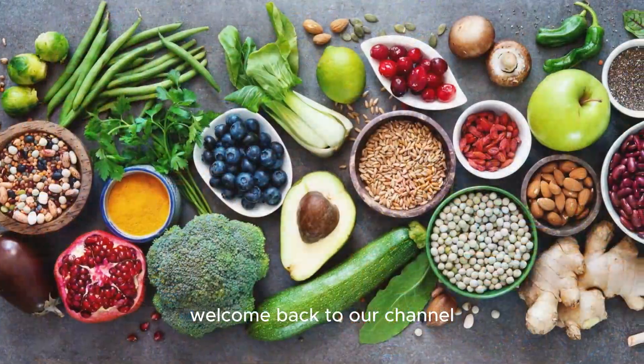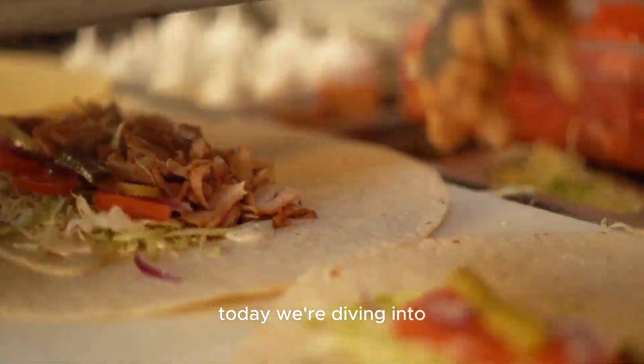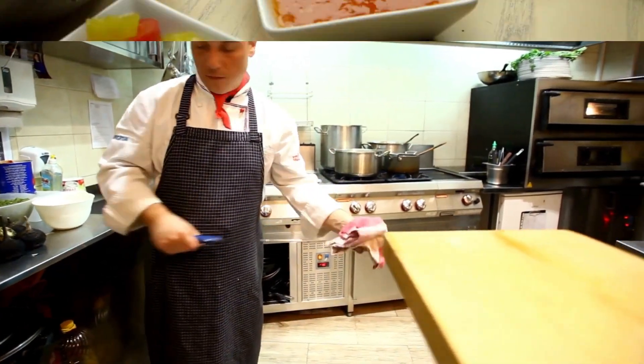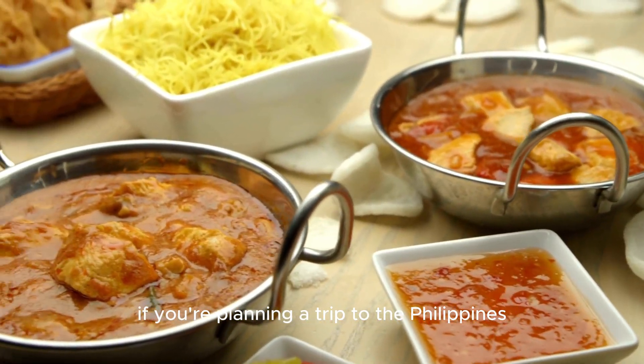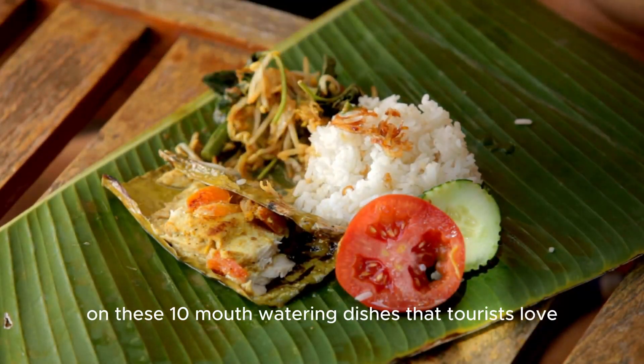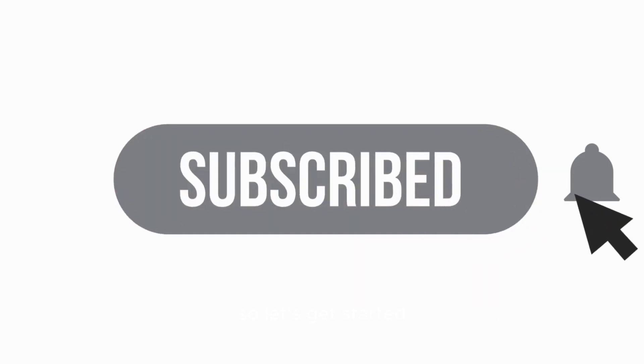Hey everyone, welcome back to our channel. Today, we're diving into the delicious world of Filipino cuisine. If you're planning a trip to the Philippines, you definitely don't want to miss out on these 10 mouth-watering dishes that tourists love. So, let's get started.